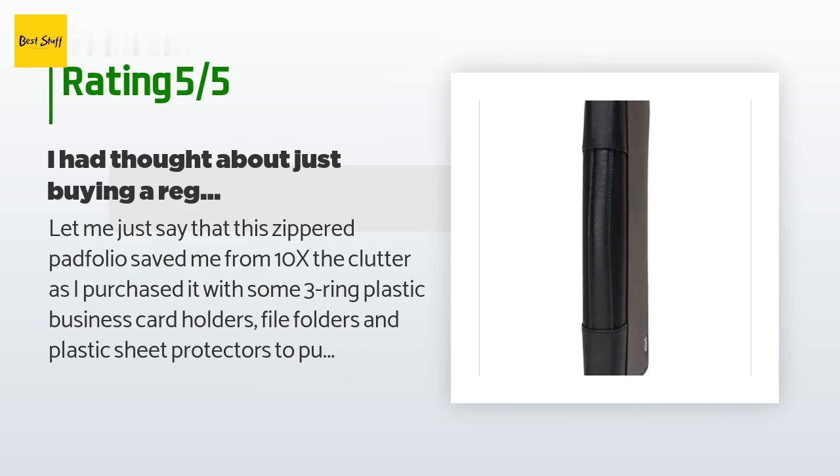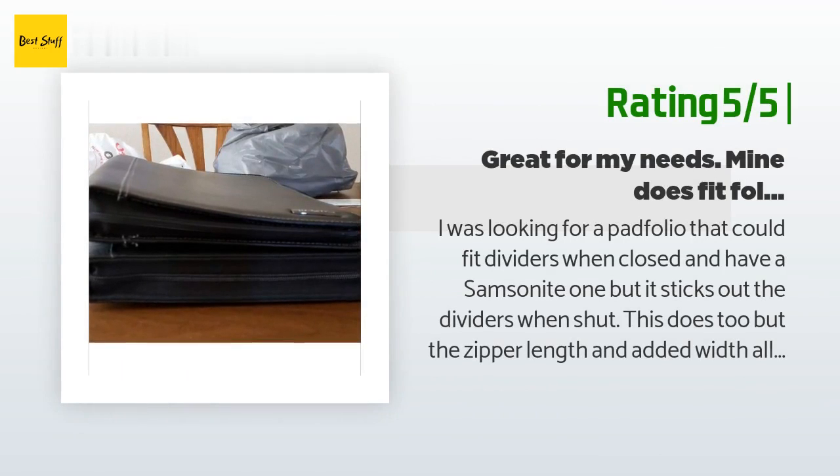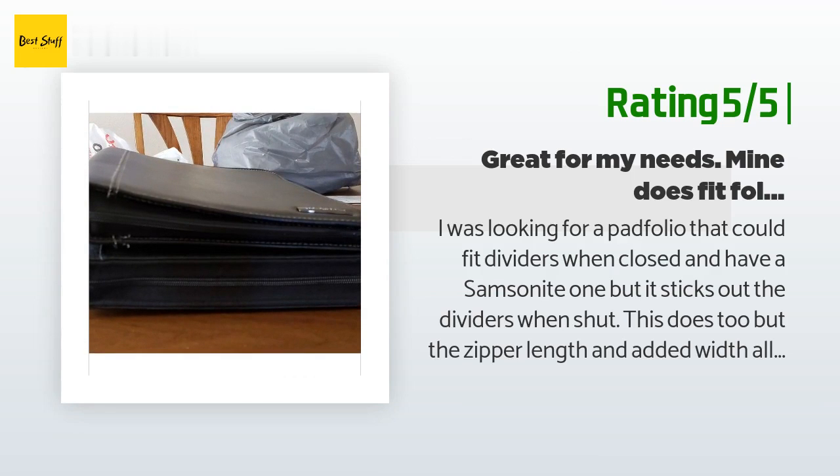Another happy customer said: 'I was looking for a portfolio that could fit dividers when closed. I have a Samsonite one but the dividers stick out when shut. This does too, but the zipper length and added width allows them to tuck neatly into the case. For people not being able to put folders in this — I think you got defective units — as the deep pocket is fine and the second pocket is tight but it still fits. Mine came shipped with no issues or scratches and still had the logo covered.'